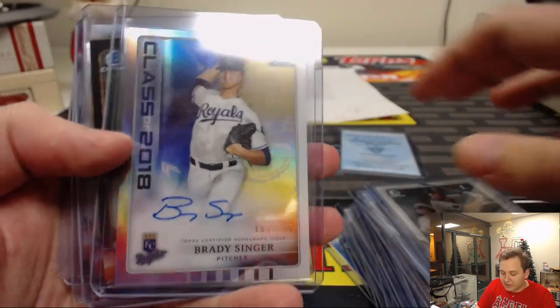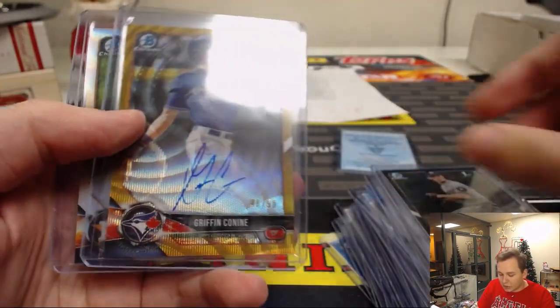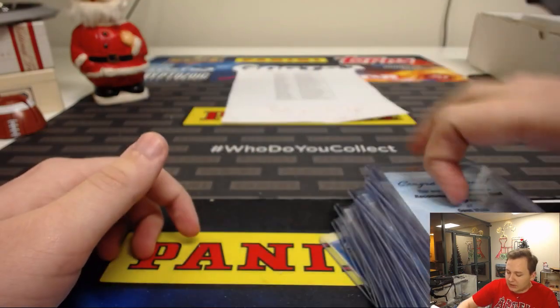Brady Singer autographed at 250. Black Refractor to 75, Jason Schroeder. Griffin Conine at 50 this time. Jason Schroeder to 497. And of course, that redemption.